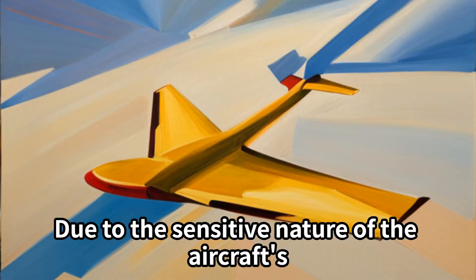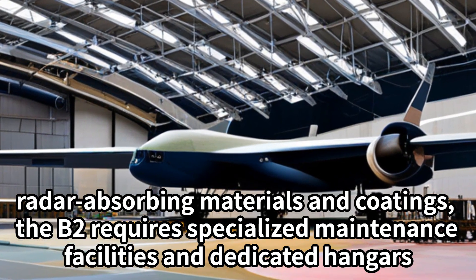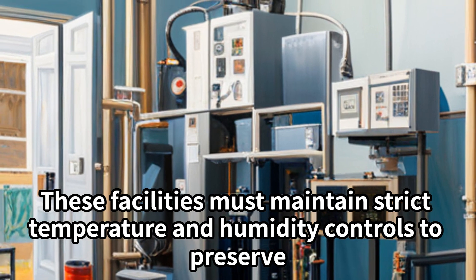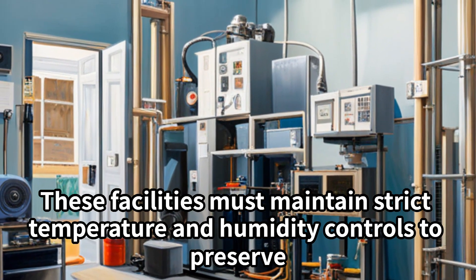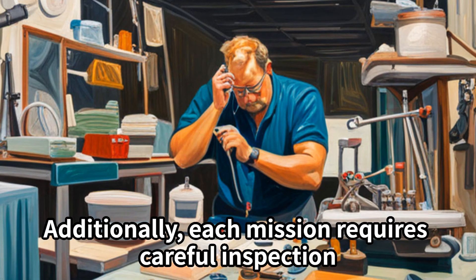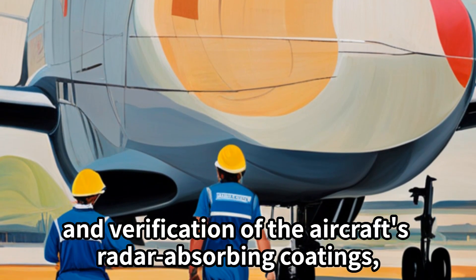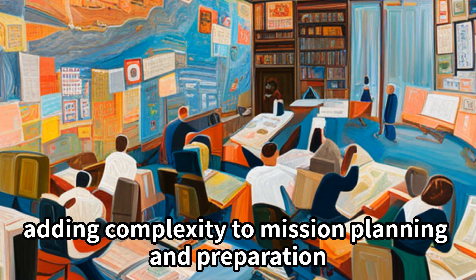Maintenance and operational costs also pose significant challenges. Due to the sensitive nature of the aircraft's radar-absorbing materials and coatings, the B-2 requires specialized maintenance facilities and dedicated hangars. These facilities must maintain strict temperature and humidity controls to preserve the aircraft's stealth capabilities. Additionally, each mission requires careful inspection and verification of the aircraft's radar-absorbing coatings, adding complexity to mission planning and preparation.